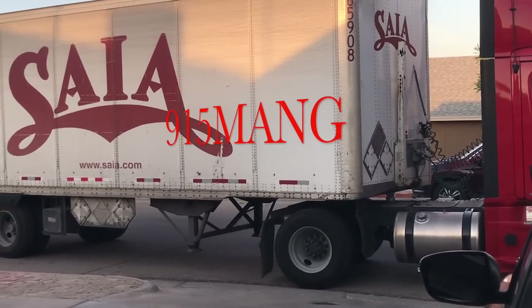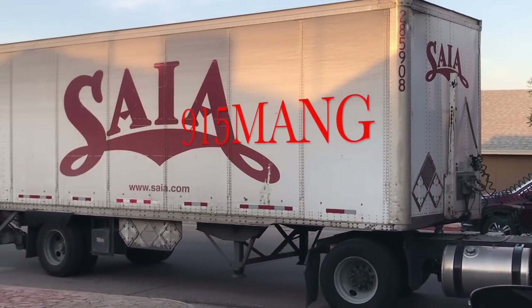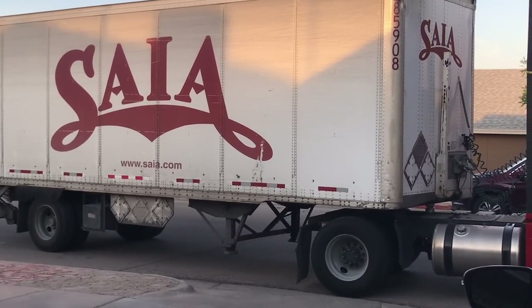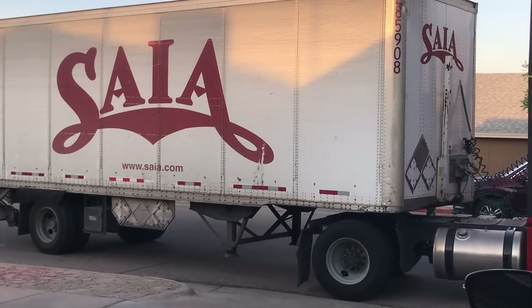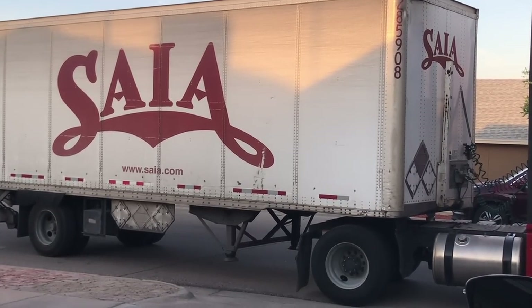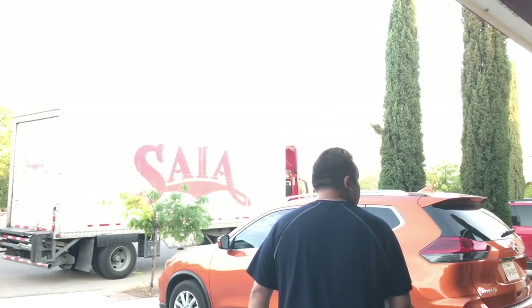What's up everybody, 915mang doing a video today because I'm getting my SCA aquarium. It's 150 gallons, 60 by 24 by 24. It's gonna come with a stand and everything — I'm just gonna show you the delivery and how it went.